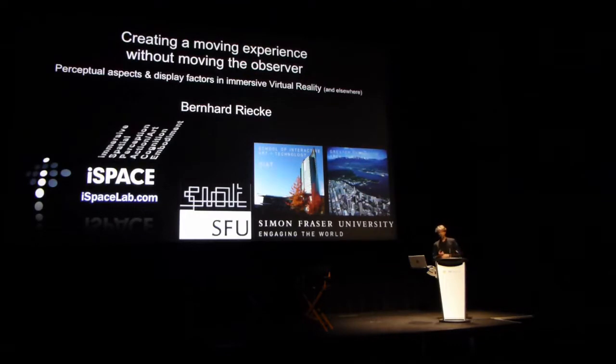I'm Bernard Rieke, at St. Francis University School of Interactive Arts and Technology, where I lead the iSpace lab.